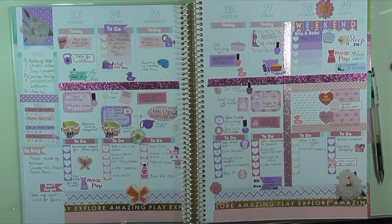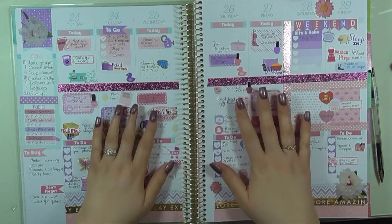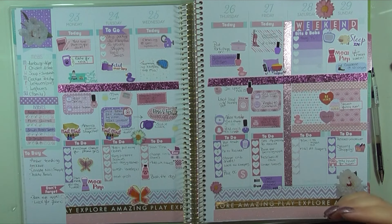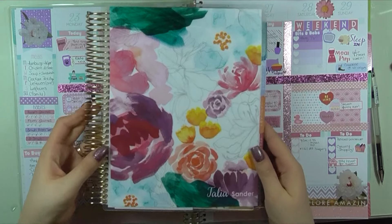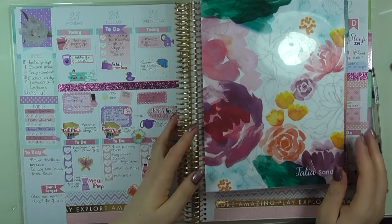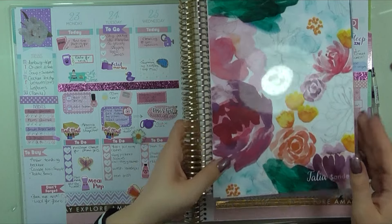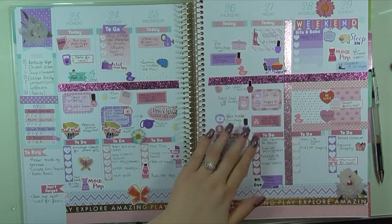I thought I would show you guys what I did for my last week. This is the giant Michaels Recollections planner. Setting up the camera to film this was a little bit tricky because it is significantly bigger than an Erin Condren. Here's my old Erin Condren for comparison - it's quite a bit bigger on the end and on the side, and I am absolutely obsessed with it.